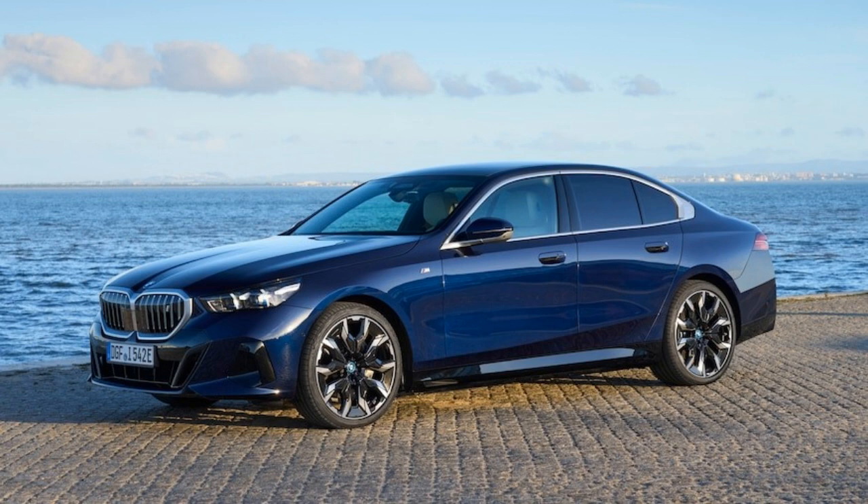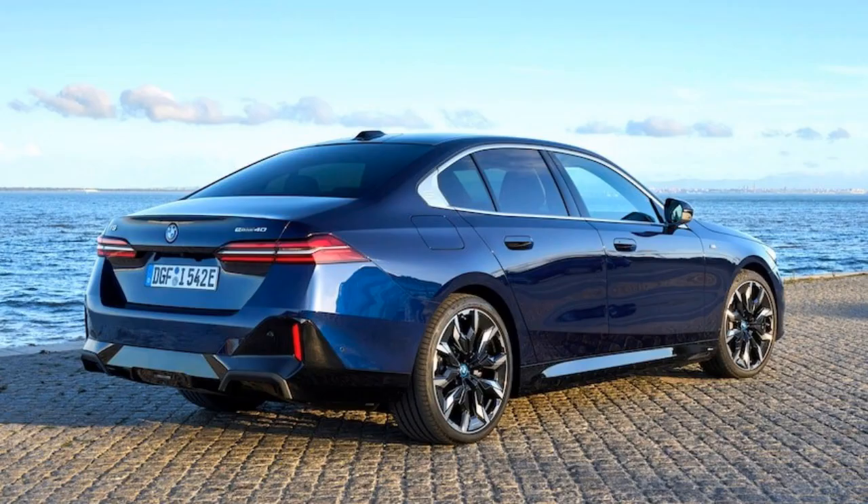If there is one thing that makes the BMW i5 such a great electric car, it's that it's still a 5-series. It drives as smoothly as the internal combustion engine version, it's brimming with forward-thinking technology, and it envelops the occupants in a luxurious interior.